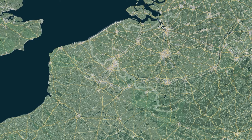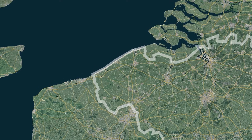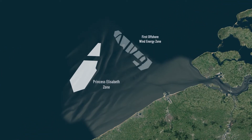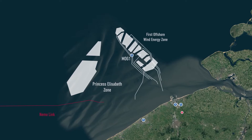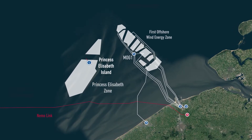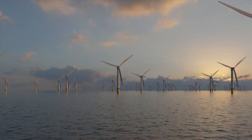At the end of 2021, the Belgian government decided to produce an extra 3.5 gigawatts of wind energy in the Princess Elizabeth Zone in the Belgian part of the North Sea, and this by 2030. The Princess Elizabeth Zone will also host an energy island developed by Elia. This energy island, called the Princess Elizabeth Island, is a first and an important future-oriented electricity hub.